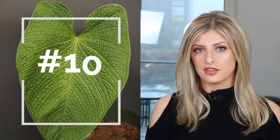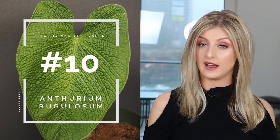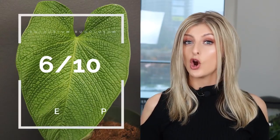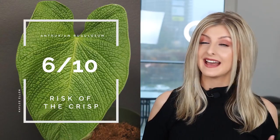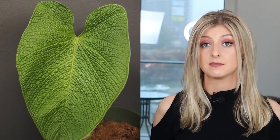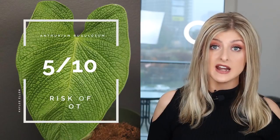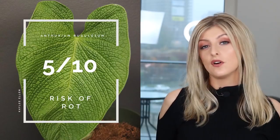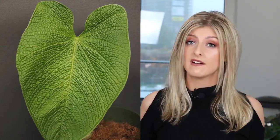First up we have the Anthurium rugulosum. I had this in my care for a little while under the shop, and it wasn't the most easiest thing to care for. Risk of the Crisp is quite high — being corrugated, I've found corrugated plants are very prone to suffering in low dips of humidity. Similarly, the Risk of Rot is almost as high, because you have to really crank that humidity up, so there is a risk of too much moisture causing rot.